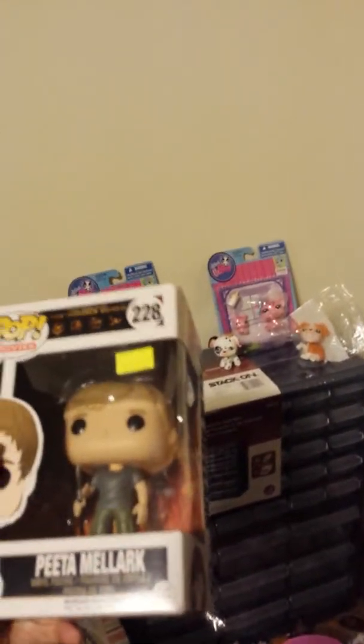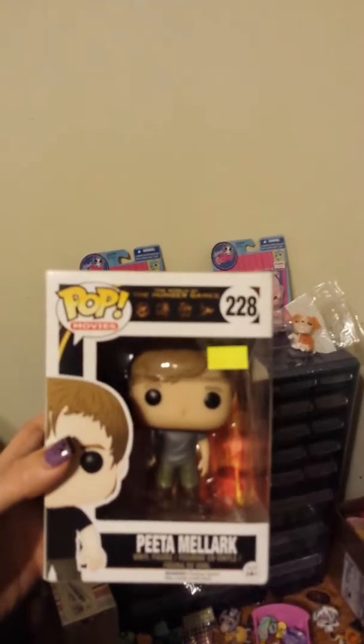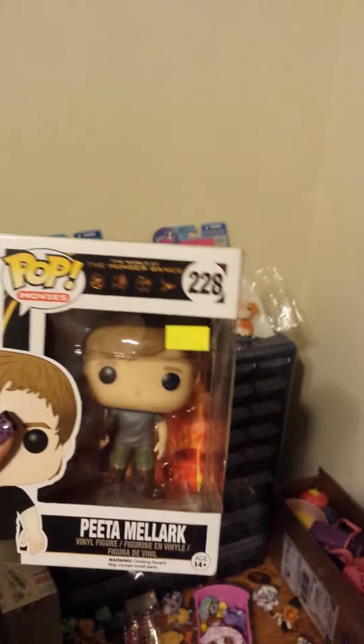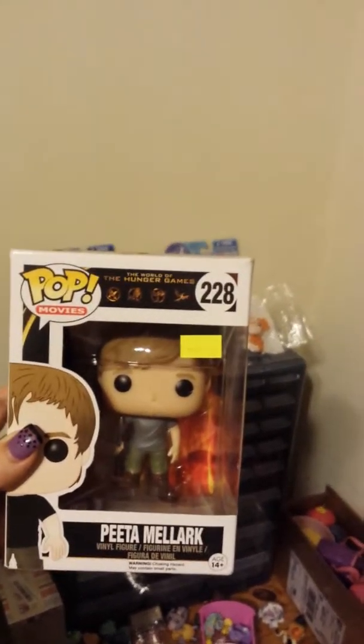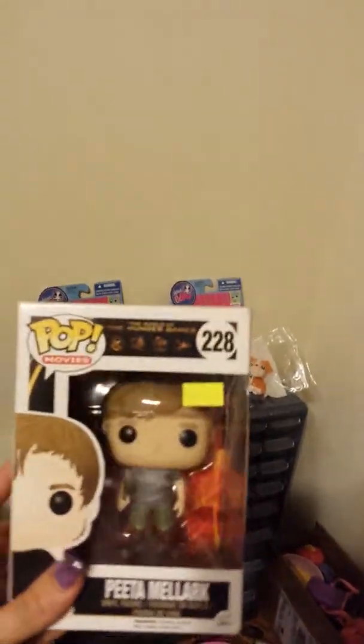Hot Topic was having a sale — buy one get one for a dollar. So I got the Peeta Mellark from The Hunger Games Funko Pop, and I got this Pedro from Napoleon Dynamite. That's the main one I wanted. I've got one more and I'll have all of the ones from Napoleon Dynamite. This is the first one I've got from The Hunger Games, so I was excited about that.